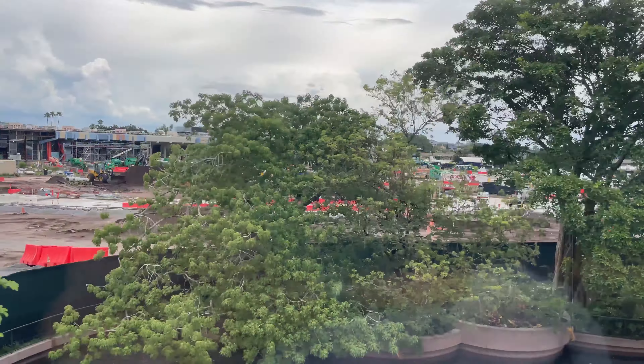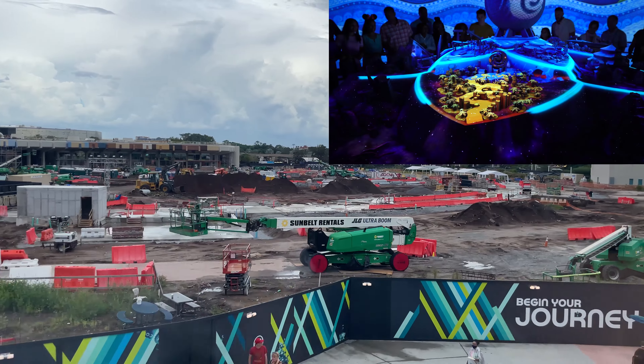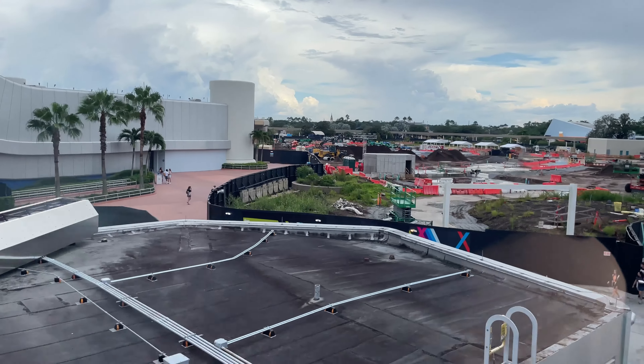The area seen here after the trees is the approximate location of the Journey of Water inspired by Moana attraction. While not a sit-down ride, this experience will use water, light, sound and we hope Moana herself to bring this area to life.